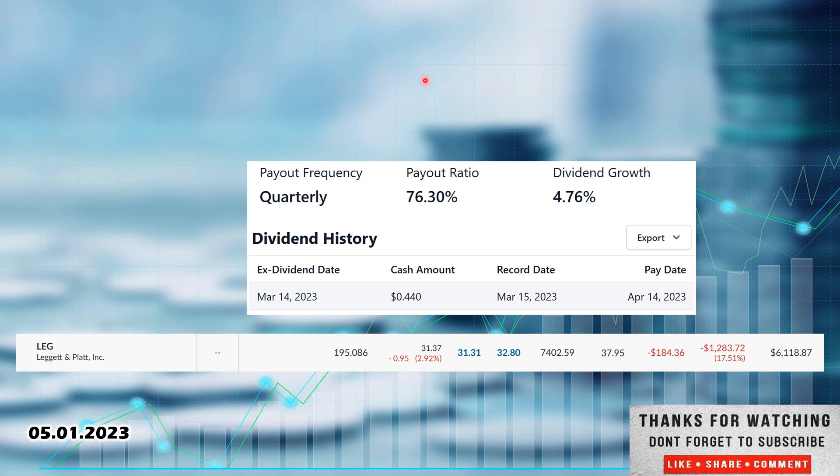I am long Leggett and Platt — I have 195.086 shares. My cost basis is $37.95. This has basically done nothing but go down since I bought it. Currently sits at $31.37, so I'm down 17.51%, down $1,283.72. I have been waiting for this one to come back up to potentially trim it out of the position. I'm looking at a couple of others to trim as well and roll those into companies I'm seeing more value in. This is one of them. Whirlpool is another, Stanley Black and Decker is a third, possibly AT&T is a fourth. Then potentially use those funds to buy or sell some options to get into a couple other positions, with Pfizer being one.